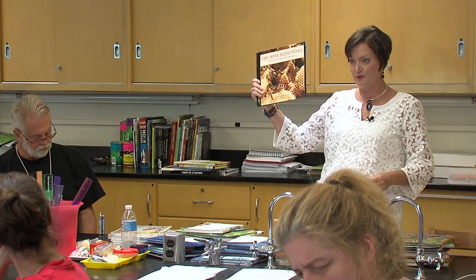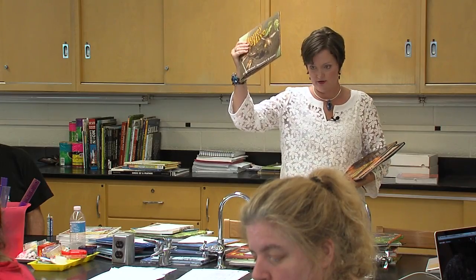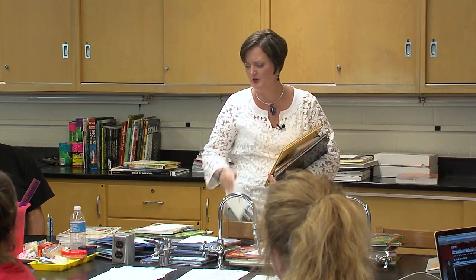Bees were really big for a few years, and these are just a few of my bee books. The Hive Detective, which is another Lori Griffin Burns book. The second math book is the Fibonacci sequence — Growing Patterns: Fibonacci Numbers in Nature. Honey in a Hive. Honeybees. Letters from the Hive: The History of Bees and Honey. And Flight of the Honey Bee. Lots of books on bees.